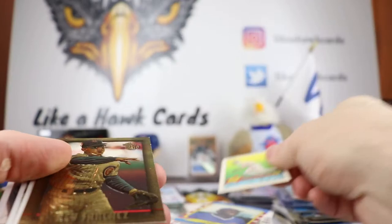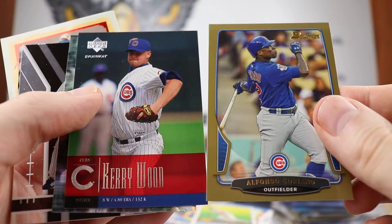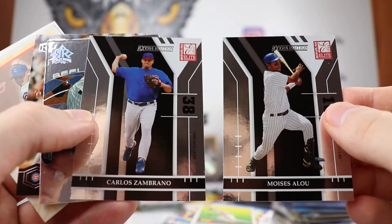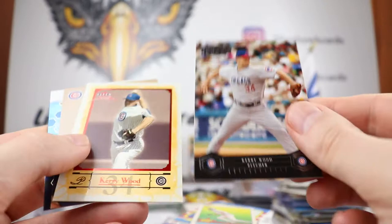Shawon Dunston, Rey Sanchez, Kerry Wood, Mark Prior, Alfonso Soriano, more Kerry Wood. We have the Soriano and Kerry Wood, the Julio Zuleta, and thicker Kerry Wood. Derrick Lee from Elite Extra Edition, Moises Alou and Carlos Zambrano — so those are your top guys back in the day for the Cubs. Oh, this is very cool — Reflections Kerry Wood Upper Deck, have to look up more of that. Kerry Wood Honors and Sweet Sigs, Kerry Wood Skybox, and the Mark Prior.